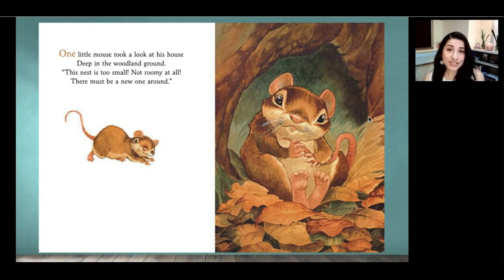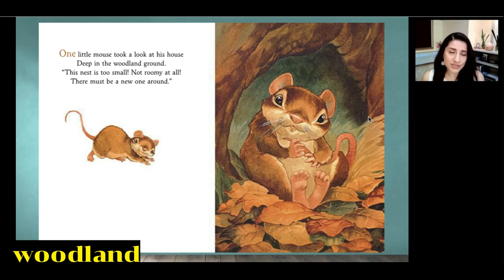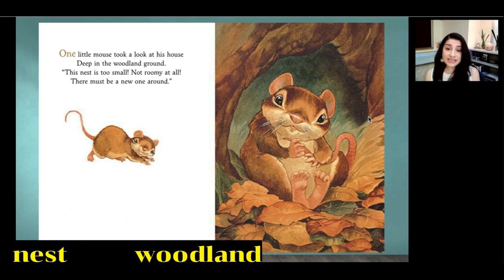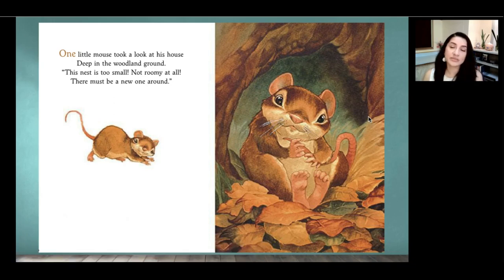One little mouse took a look at his house deep in the woodland ground. This nest is too small, not roomy at all. There must be a new one around. Readers, why does the mouse want to look for a new house? Yes, the mouse thinks that his nest is too small for him. What things in the woodland did he use to make his nest? Can you focus on the picture? Yes, some soft leaves and grasses.